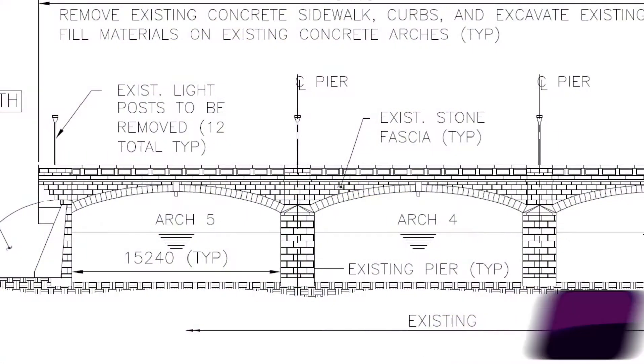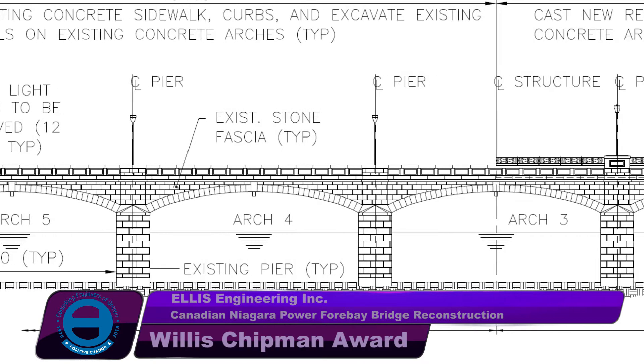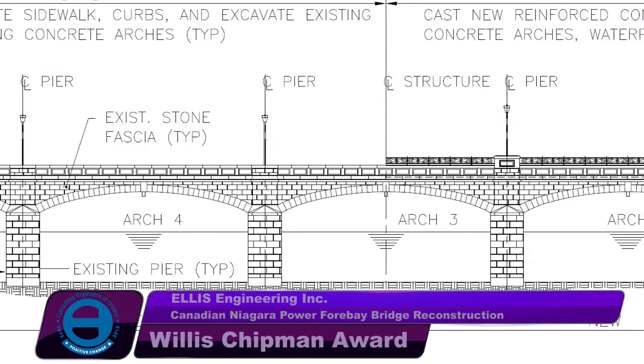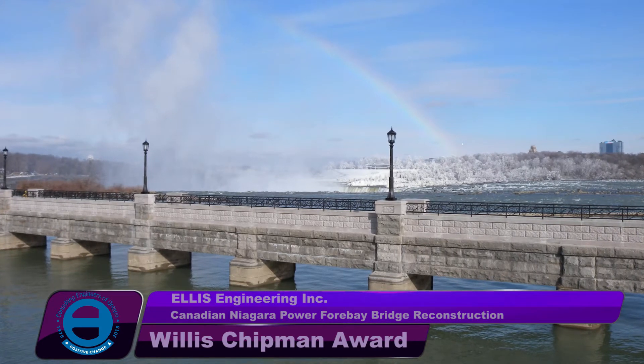In the fall of 2012, Ellis Engineering was engaged by the Niagara Parks Commission to design and reconstruct the Canadian Niagara Power Four Bay Bridge. The original scope of work was to replace the aging bridge built in 1905.